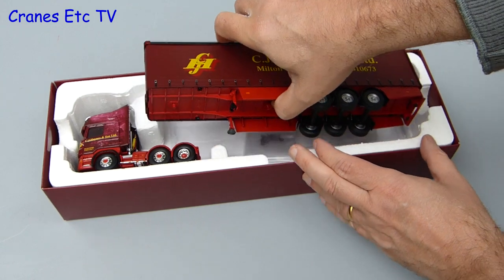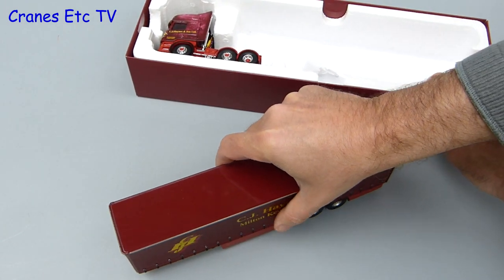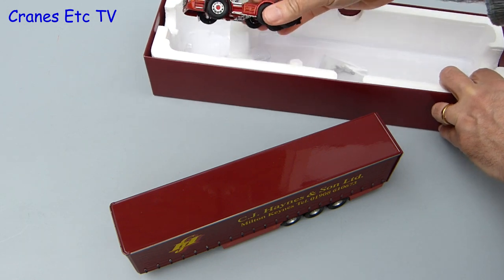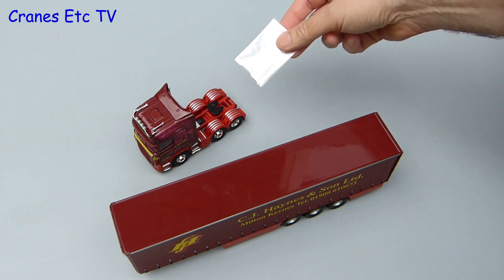Anyway, enough chit chat, let's get the model out. It consists of a curtain side trailer and a Scania R620 tractor unit, and last and probably least, a bag of small parts.